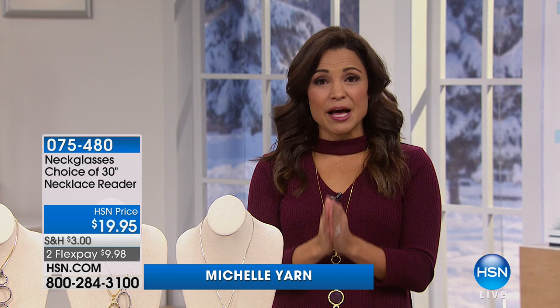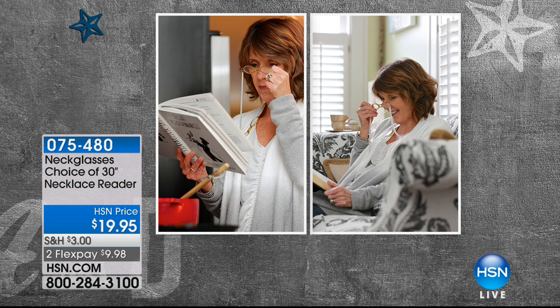Hello and Happy New Year. Welcome back to HSN. Today all morning we have been talking about our American Dreams program — people who come up with amazing inventions to solve everyday problems. Next up, we have certified interior designer Karen Ganofsky, and she invented neck glasses.